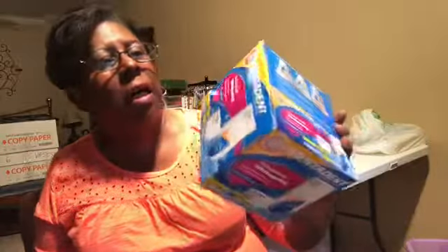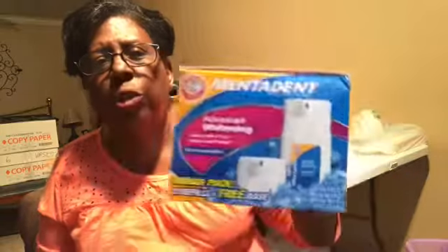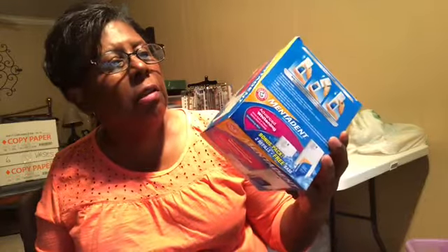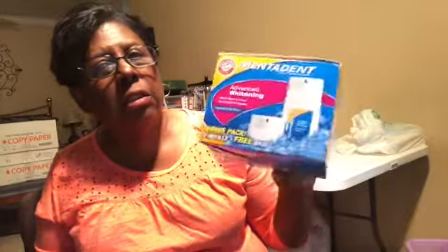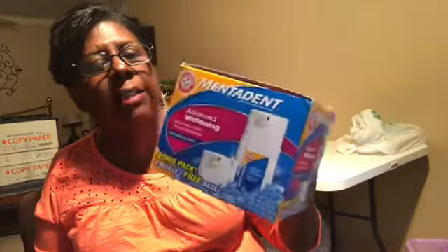This is my Mentadent toothpaste. I've been using it for years — it's hard to find. The last ones I found were in Houston at HEB. They come two in a package and it lasts a long time. I will buy this again as soon as I can find it.